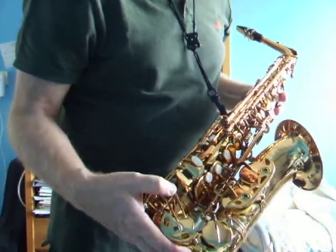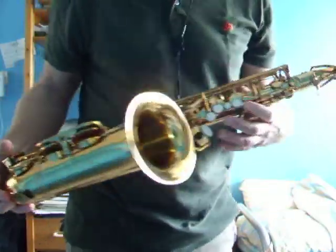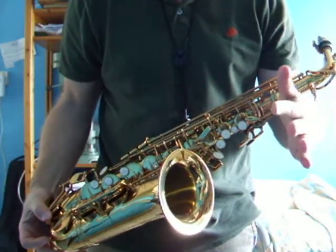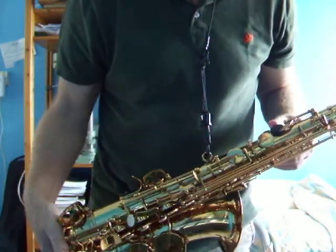There are double key arms on the C, low C, and low B keys, and a special support for this area over here. So if it gets knocked like this, it supports it additionally, which is great.